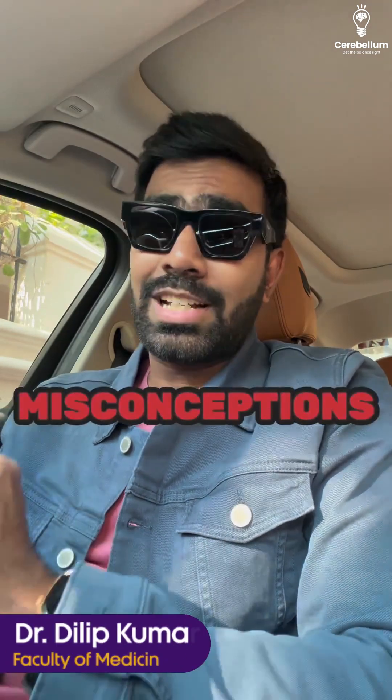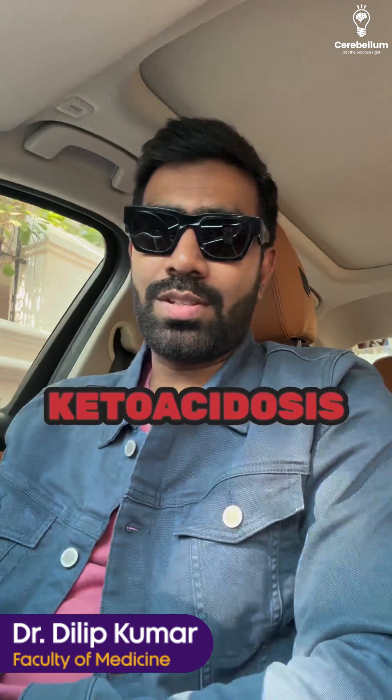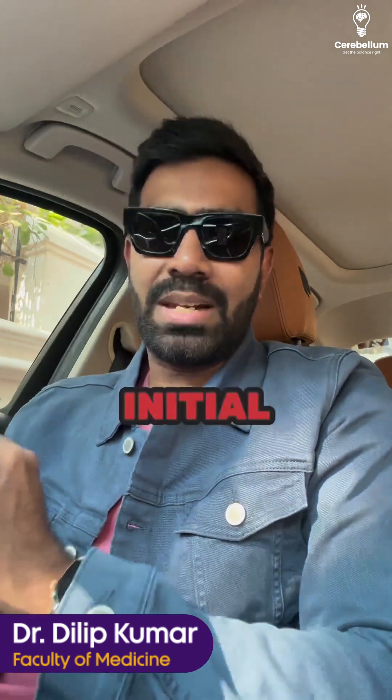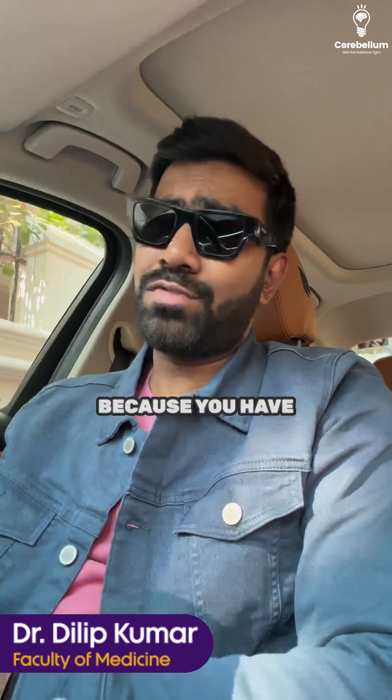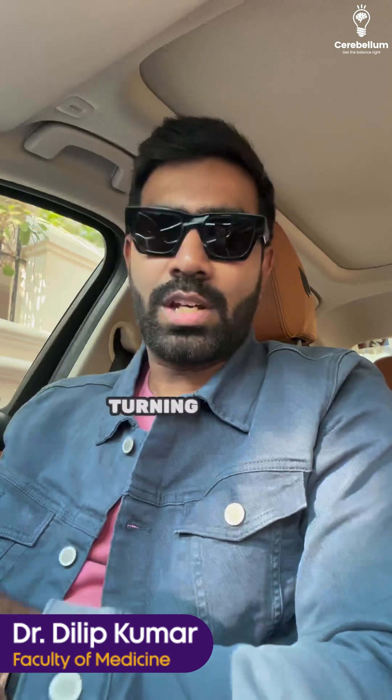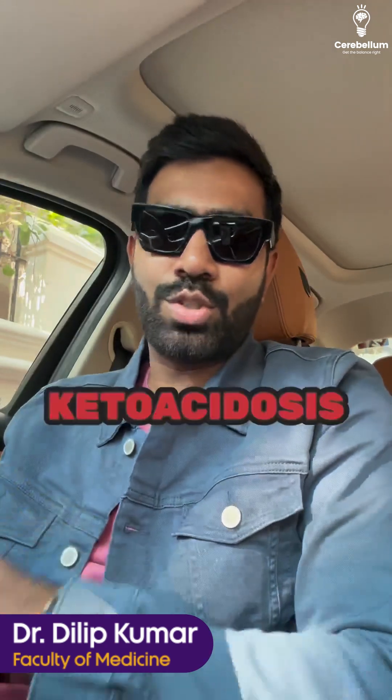We're going to talk about one of the most common misconceptions in medicine regarding the management of diabetic ketoacidosis. Intravenous fluids are necessary in the initial management of DKA because you have to correct the dehydration and shock. But like in any other case of shock, the most crucial step is going to be turning off the underlying cause, which is the ketoacidosis in this case.